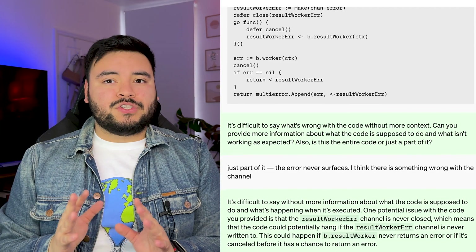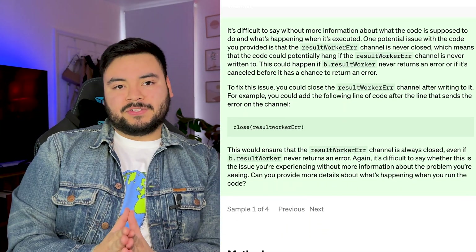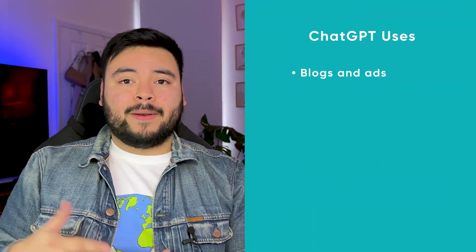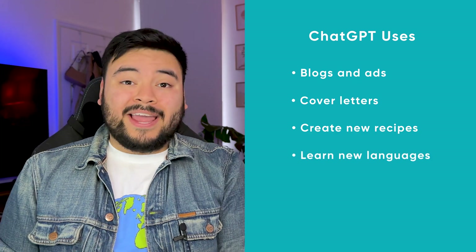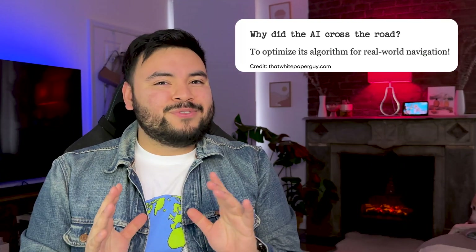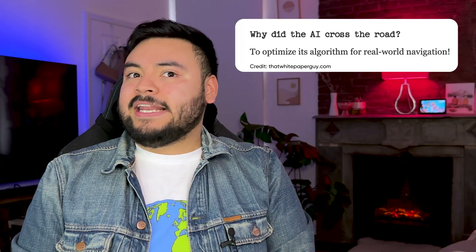Basically, it's an artificial intelligence chatbot that gives detailed, articulate, and conversational responses to questions and prompts. People are using ChatGPT to write blogs, ads, cover letters, create new recipes, learn new languages, and write and research anything you want. And now lead generation too. But it also wrote this joke, so don't worry about it taking your job just yet — at least not if you were planning on getting into comedy.